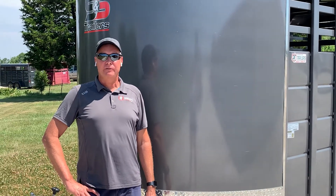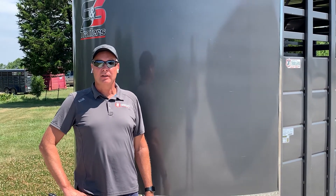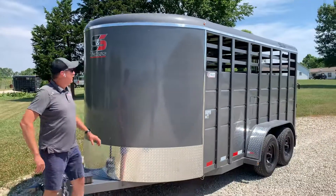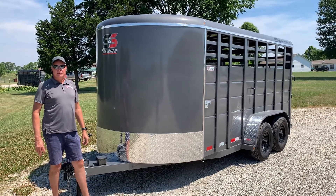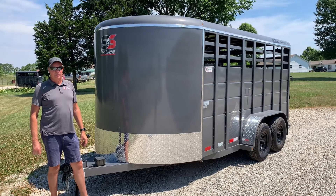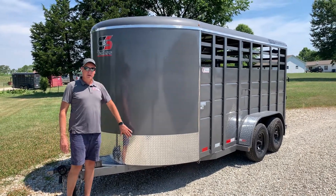Hello everyone, Jeff here at J&T Trailers in Hermann, Missouri. Today's trailer talk, we're going to talk about our livestock trailers. The brand of trailers we handle here at J&T Trailers are S&S Trailers. S&S Trailers is a family owned business that handcrafted and produced their trailers out of northern Iowa — a very good family owned business that has good quality trailers.